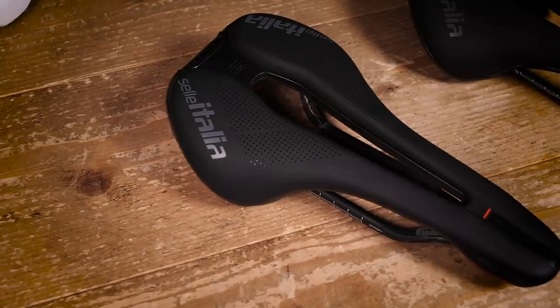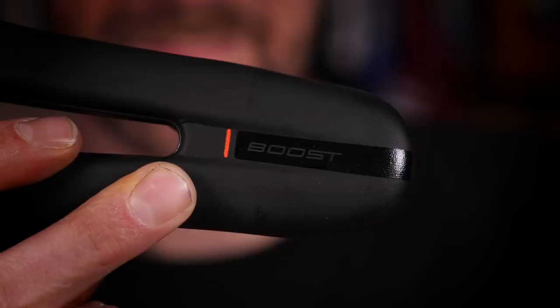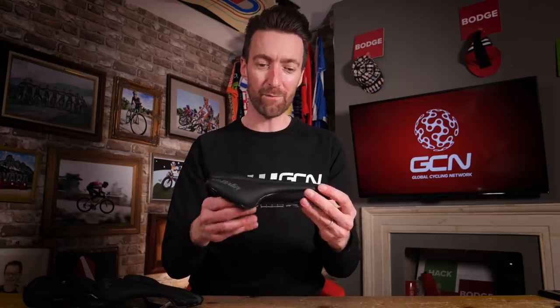I know what you're waiting for — you want to know how you can put yourself in with a chance of getting your hands on this brand new Sellitalia Flight Boost. Well, it really couldn't be much simpler. All you need to do is follow the link in the description below, which will take you to our giveaway page, and there you just need to follow the instructions. As mentioned, there are five brand new models to give away, and we're going to announce those five winners on the GCN Tech Show. Those winners will be able to choose the size and shape of the saddle that they want. Good luck!